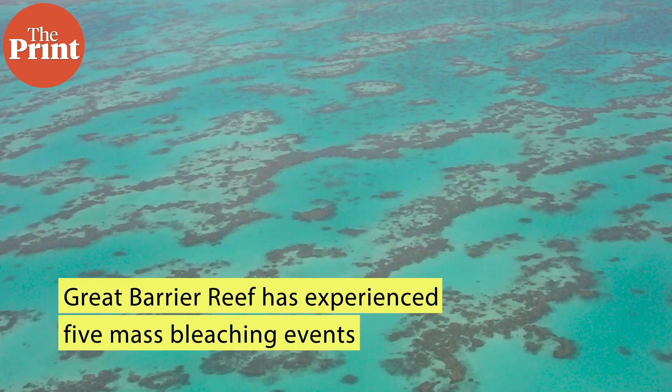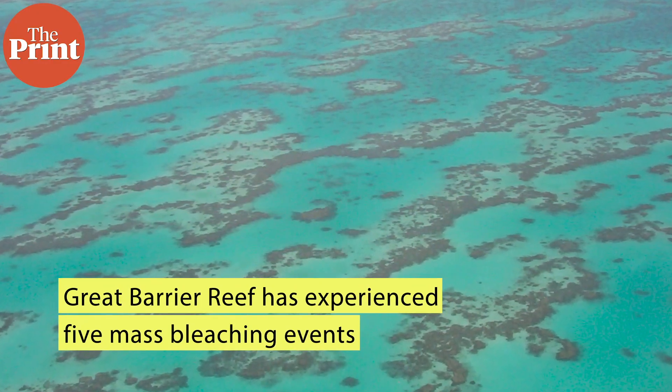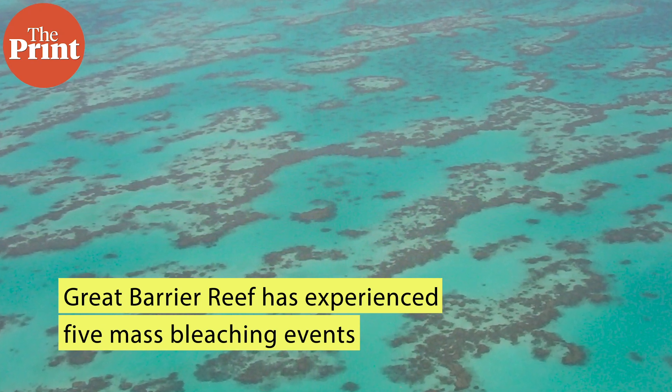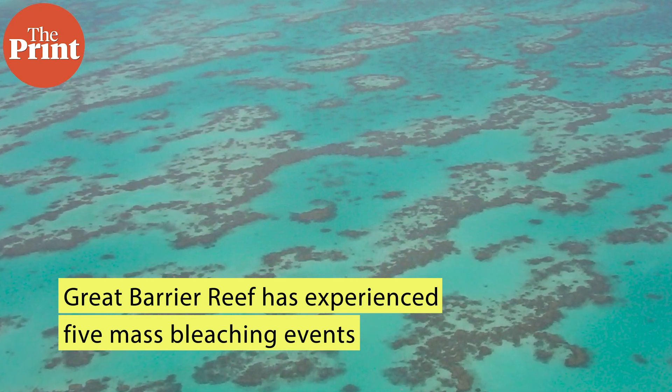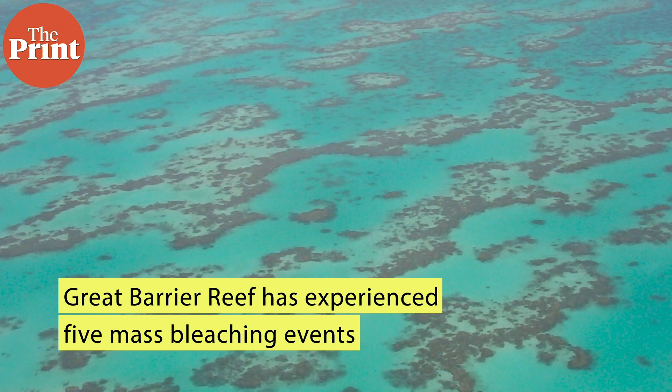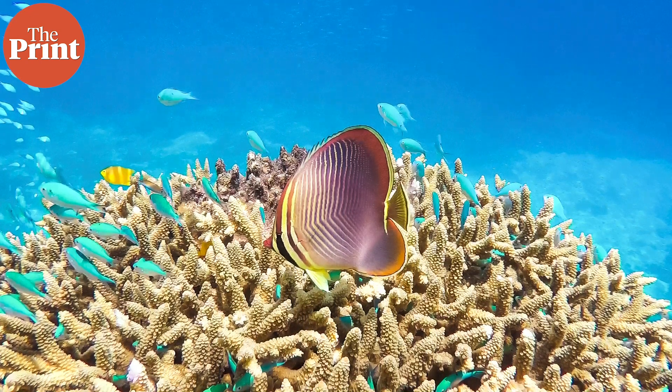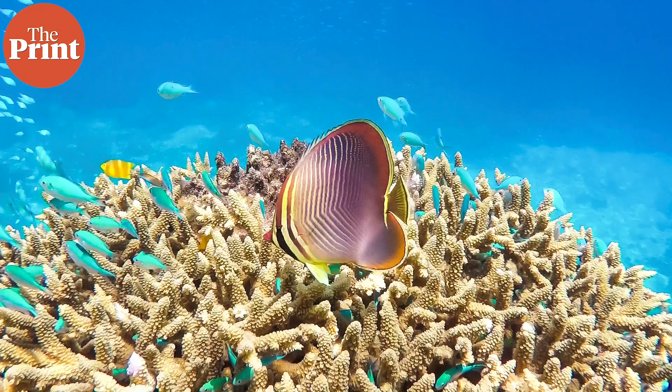The Great Barrier Reef has experienced five mass bleaching events — in 1998, 2002, 2016, 2017 and 2020 — all caused by rising ocean temperatures driven by global heating. Some of the concepts include shading reefs by brightening clouds using nano-sized ocean salt crystals, or creating fog and mist over smaller reef areas using micro-bubbles.